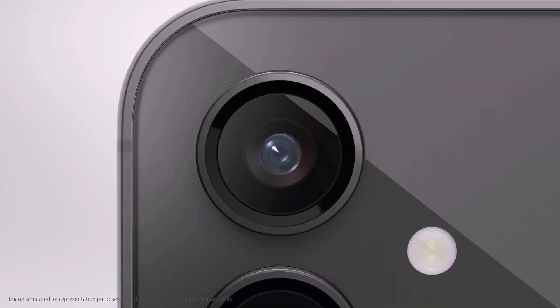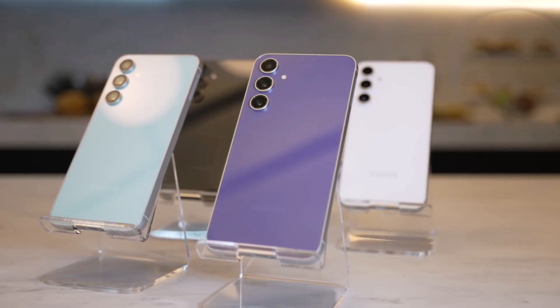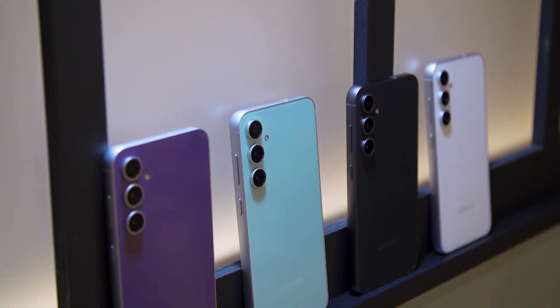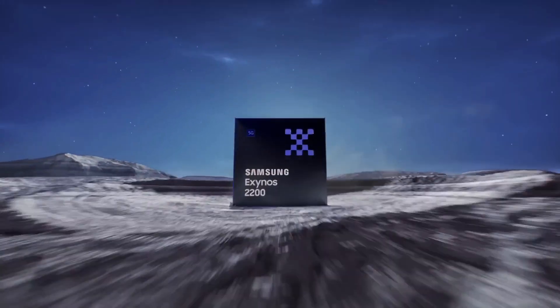After a lot of talk and speculation, Samsung has at last introduced the Galaxy S23 FE just last week. Surprisingly, this affordable, high-quality phone is using older chips — either the Snapdragon 8 Gen 1 or the Exynos 2200, depending on where you live.